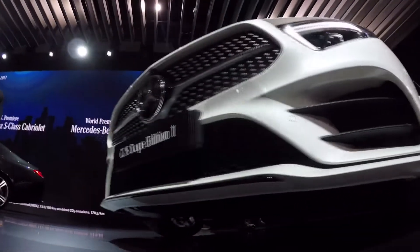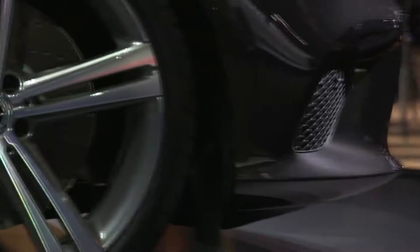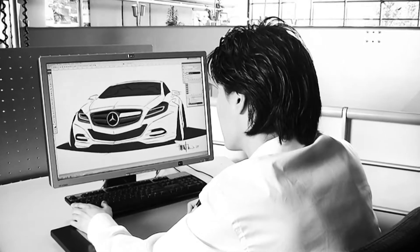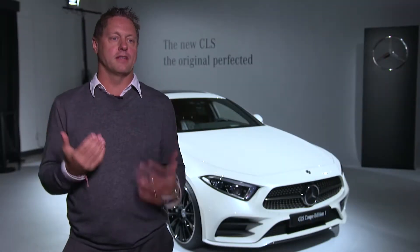The cool thing at Mercedes is there are so many iconic cars, and definitely the CLS is one of them. It's probably the most design-related car in terms of a design icon, because this was the first time we were allowed to do a car that actually looks like a design sketch. This is why I take it as a big responsibility to take this icon and make it even bigger and bring it into the next decade.